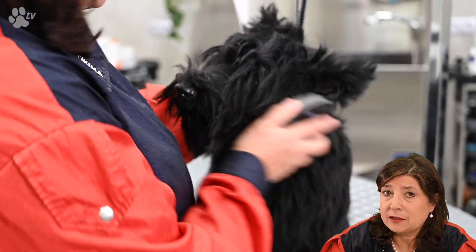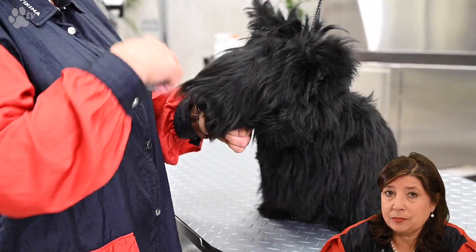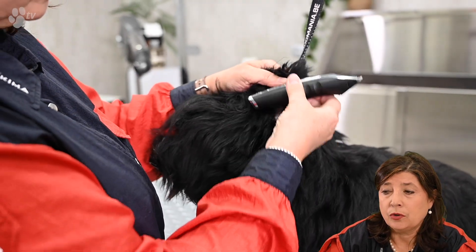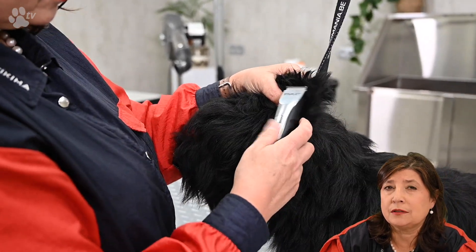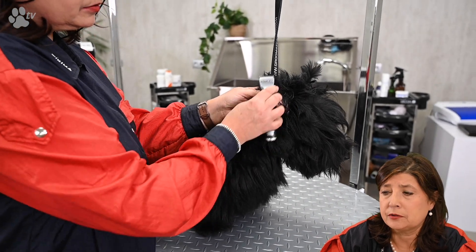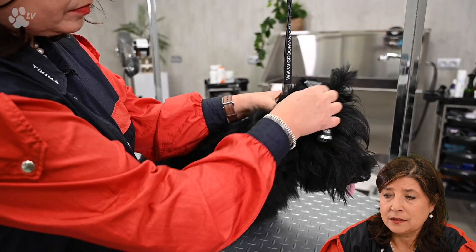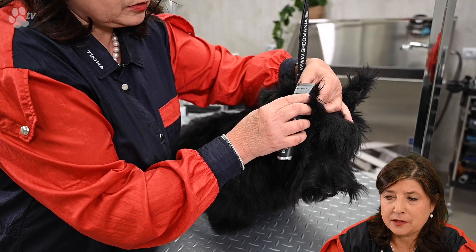Sully is nearly eight months old and hasn't been clipped in her face or on the ear. So here I am steadily working with the clipper — not really clipping but making her get used to the noise and vibration, then slowly starting to actually clip. She's a bit afraid and a little panicky, so I'm taking my time and doing little pieces at a time.